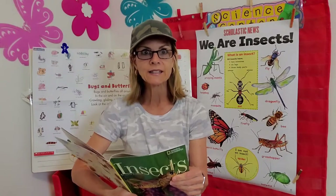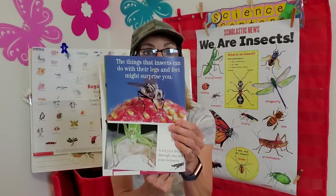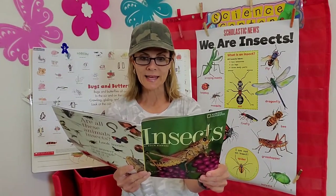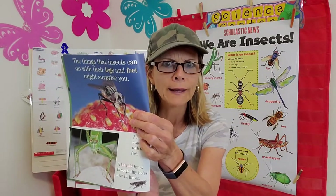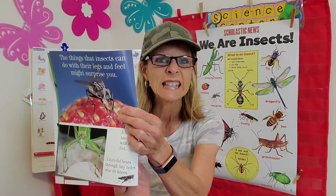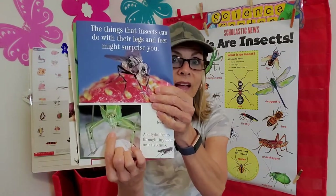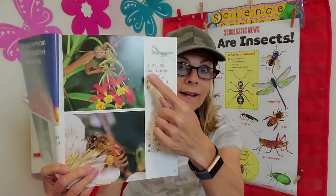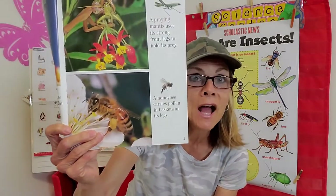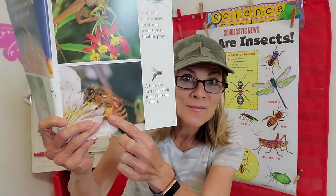Here are some really cool things that insects can do with their legs and their feet — you might be surprised. A housefly tastes things with its front feet. A katydid hears through tiny holes in its knees — that's fascinating. A praying mantis uses its strong front legs to hold prey — definitely a predator going on there. And a honeybee carries pollen in baskets on its legs. Pretty amazing.